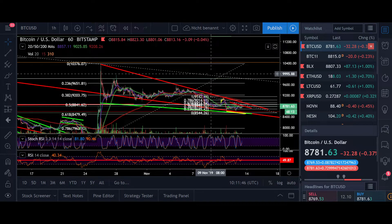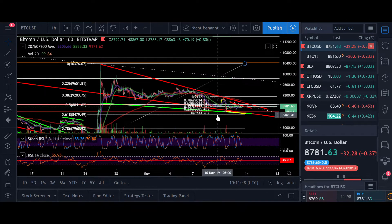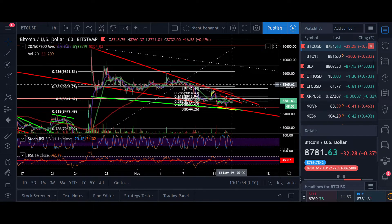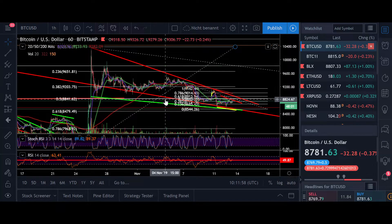Hello everyone and thanks for tuning back in. Alessandro The Crypto here. I hope you're doing all fine. Let's start today with the one hour time frame. I zoomed out a little bit so you can see this falling wedge that I'm referring to right now, and why I think we should see the breakout to around $12,000 — and also because there we have a CME futures gap.